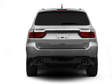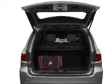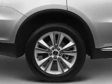Find your way easily with the included navigation system. Savor your listening experience with the premium sound system. The anti-lock braking system will help deliver you safely to your destination.